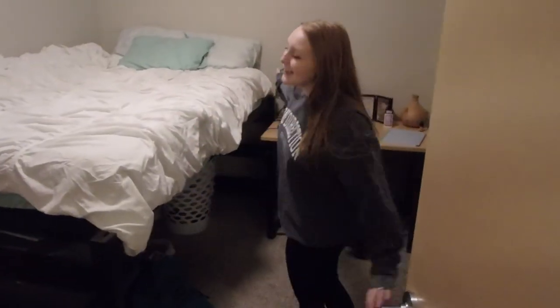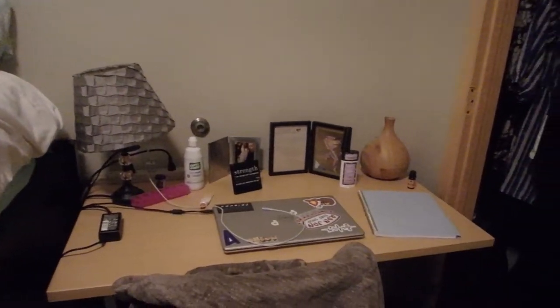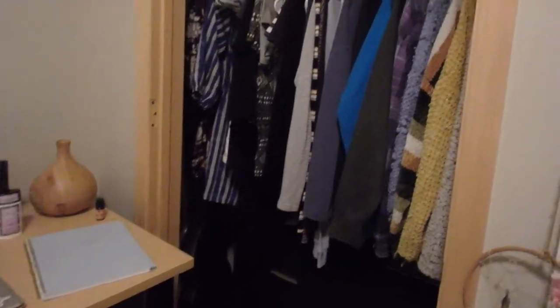This is my room. This is where I sleep, and then we have our printer in here as well. I do a lot of my homework and planning for the week over on my desk. My closet is a little bit different than Ryan's, but yeah that's pretty much my room.